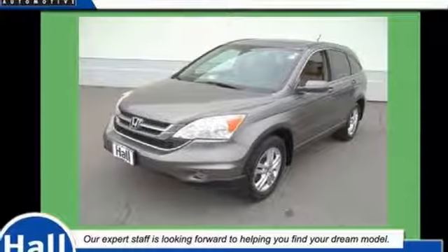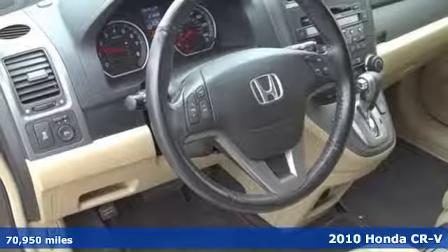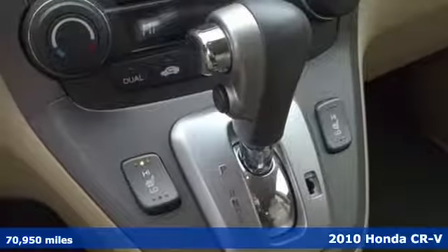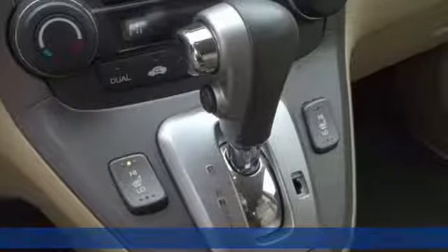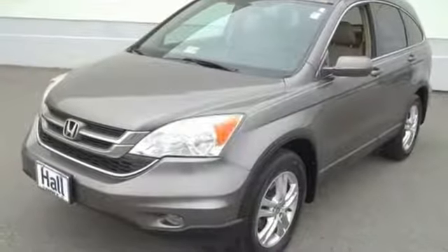Here's a 2010 Honda CR-V. Compact in size, but huge in value, the CR-V has standard remote power door locks, one-touch power windows, and a premium audio system with MP3 input and speed-sensitive volume control.